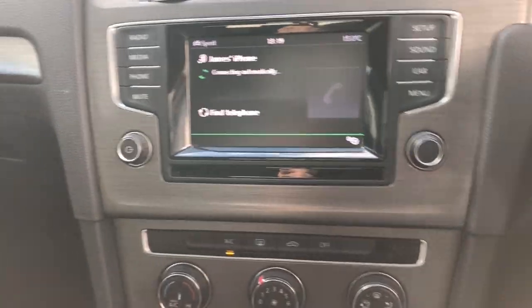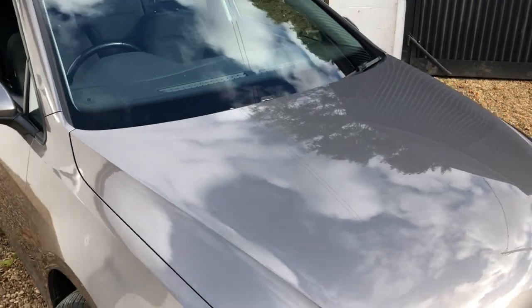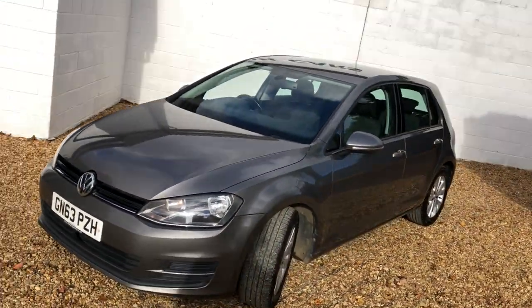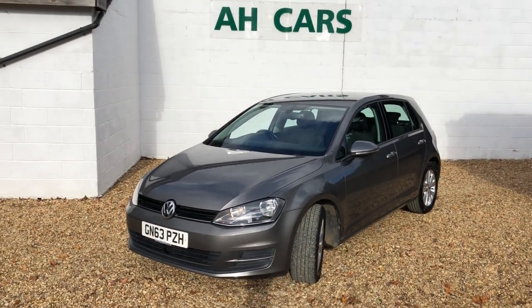Generally a very, very clean, well kept car. And because it's done a few miles, you get a bit better value for your money. 16 stamps, serviced 6,000 miles ago, MOT until September 2022, and zero road tax. So if you're interested, just contact H Car Sales. Thank you.